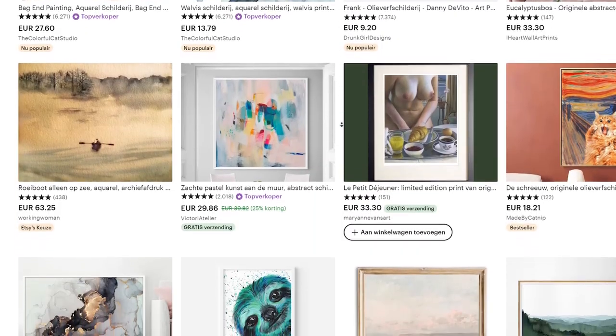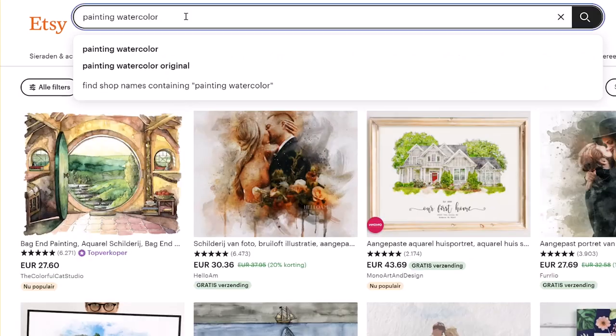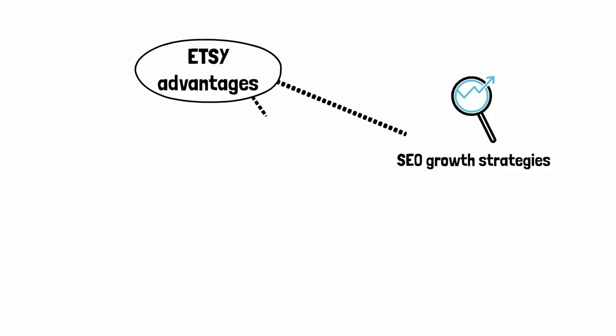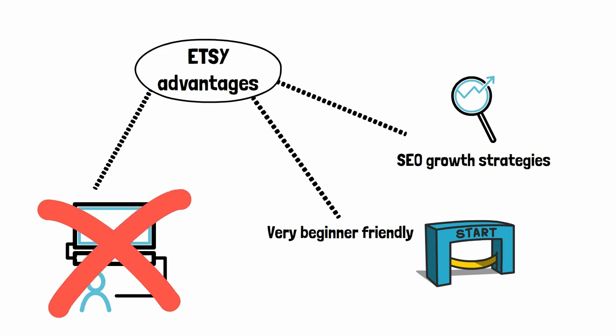The second place to sell your art are online marketplaces like eBay and Etsy. The advantage here is that you don't need any audience to start selling. You can use SEO strategies, meaning you can put your artworks in line with things that people are searching for on those websites when they're searching for products to buy. Through these SEO strategies you can drive traffic to your art without having an audience or money. You also don't need any web development skills — it's all done for you, making it very easy for beginners to start.